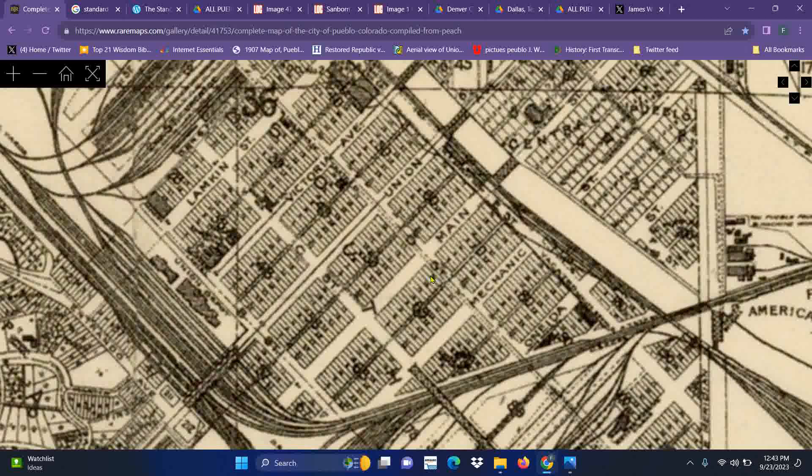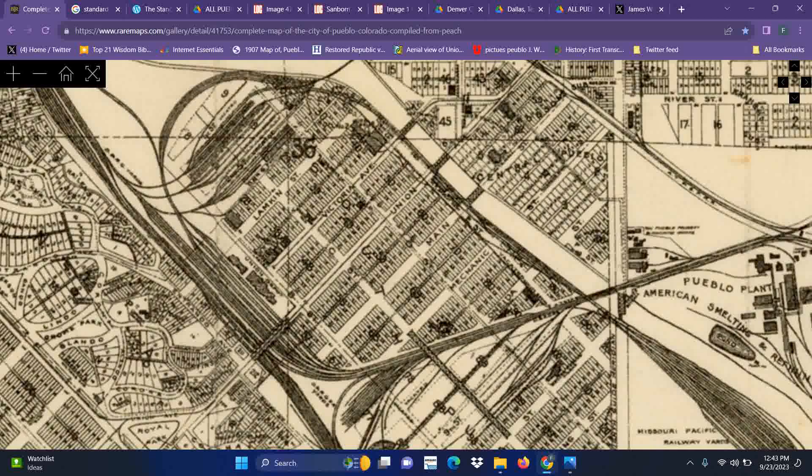A city basically built with all these different migrant workers coming in from all over the world, and they were able to coexist with each other and build a city like this. Let's give this some perspective of what I'm talking about.